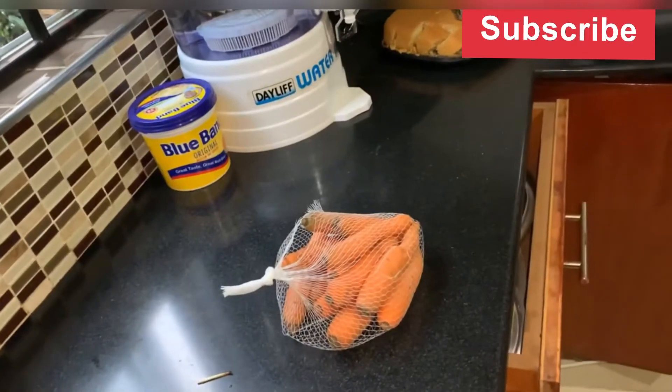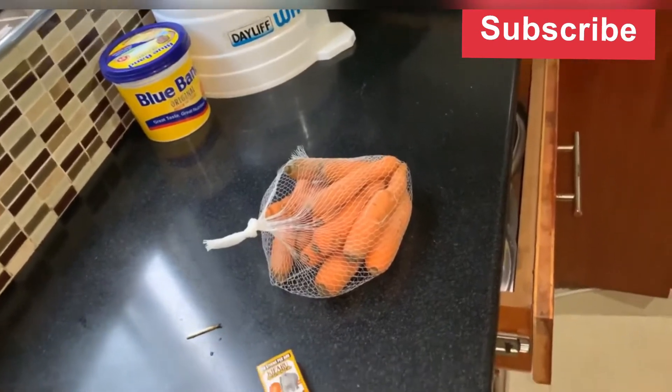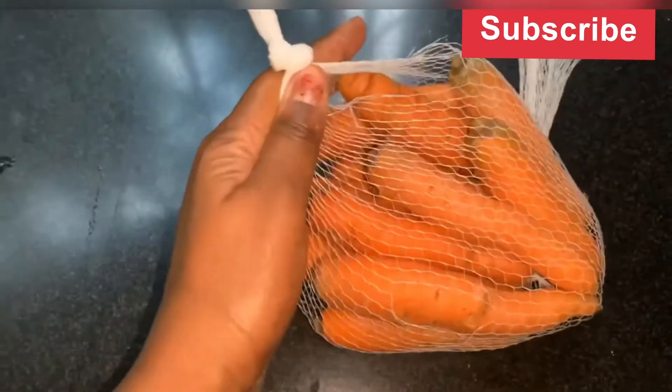Hi guys, I'm here to give you one or two kitchen hacks. You remember when you buy carrots, you realize that if they remain in the net when you buy them, they will shrivel out.